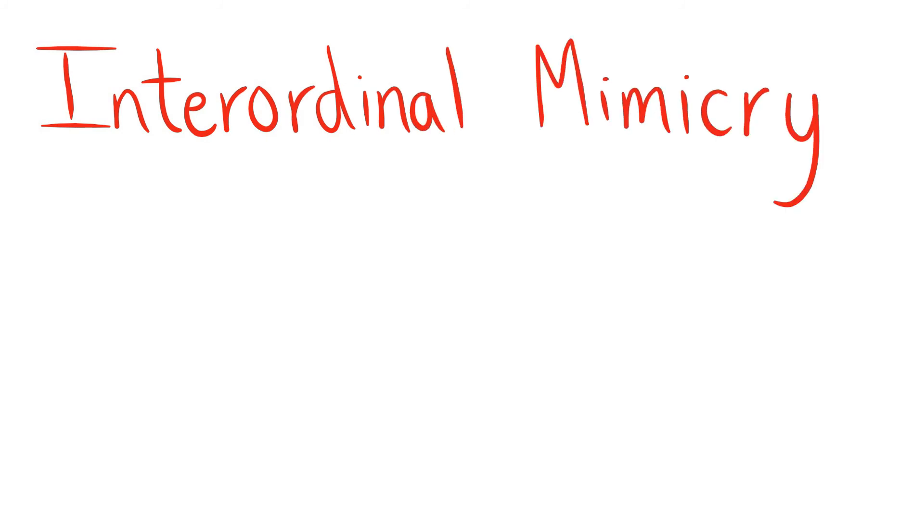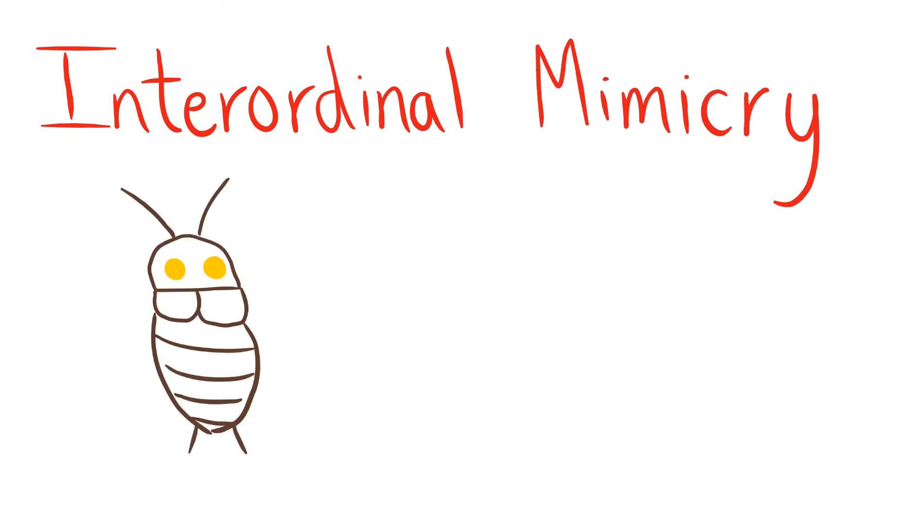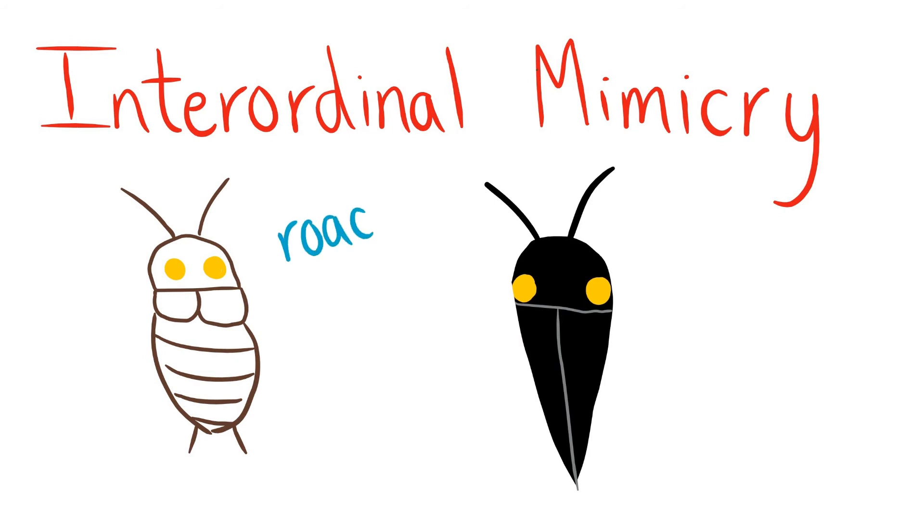This is also a form of interordinal mimicry, meaning that it is one order of insects mimicking another order of insects. In this case, a cockroach is mimicking a beetle.